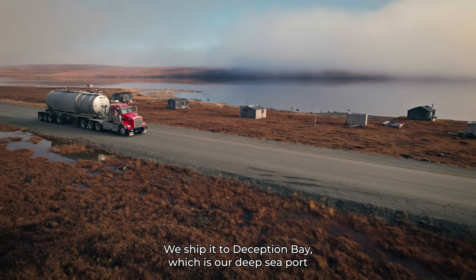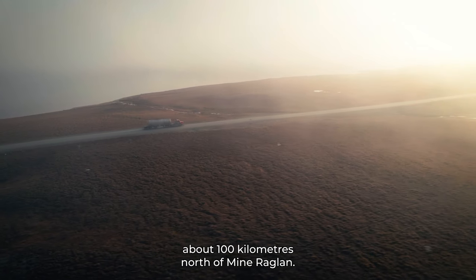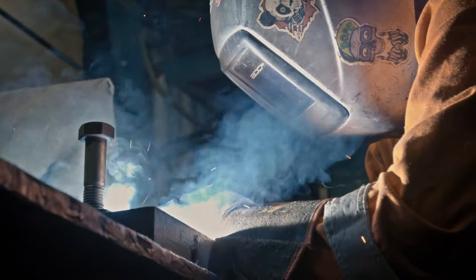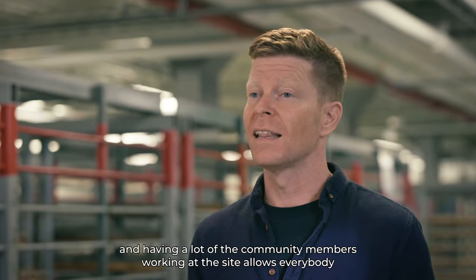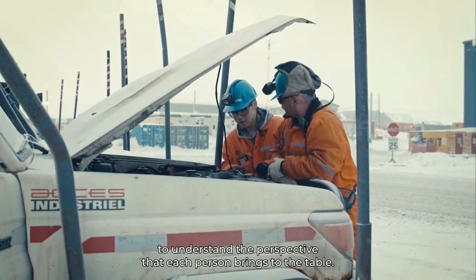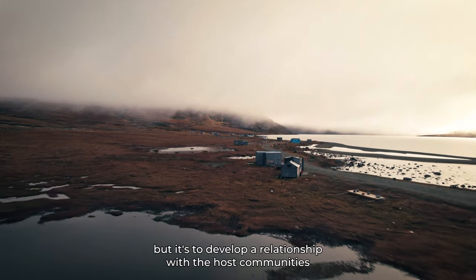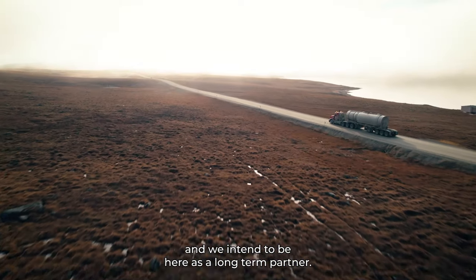We ship it to Deception Bay, which is our deep sea port about 100 kilometers north of Mine Raglan. Being so close with the surrounding communities, and having a lot of the community members working at the site, allows everybody to understand the perspective that each person brings to the table. Our intention here is not to come and extract the minerals and leave, but to develop a relationship with the host communities. We intend to be here as a long-term partner.